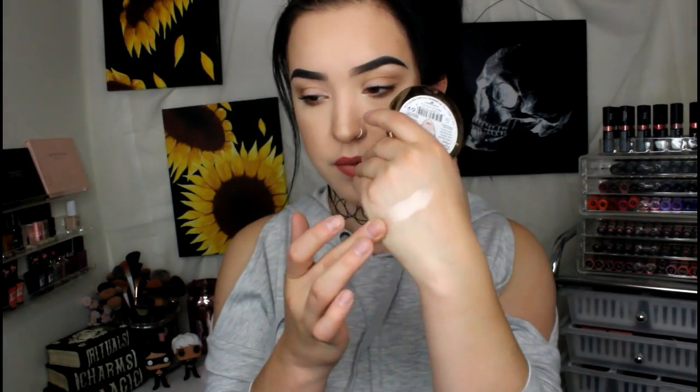Next, these should come as no surprise either — are the new Milani Strobe Light Highlighting Powders. I have the shade Afterglow, which is a really, really gorgeous pink shade. I have this on my inner corners and on my brow bone. And then I have the shade Sunglow, which is the one I have been using religiously.